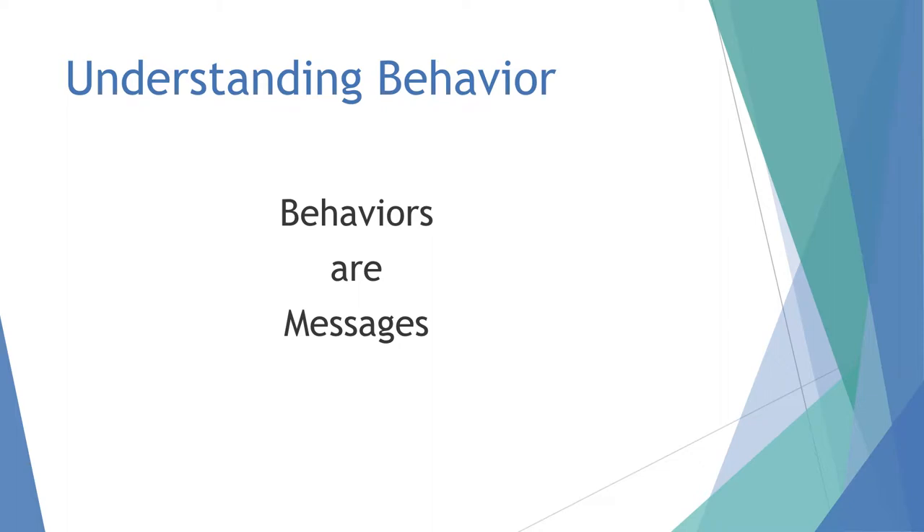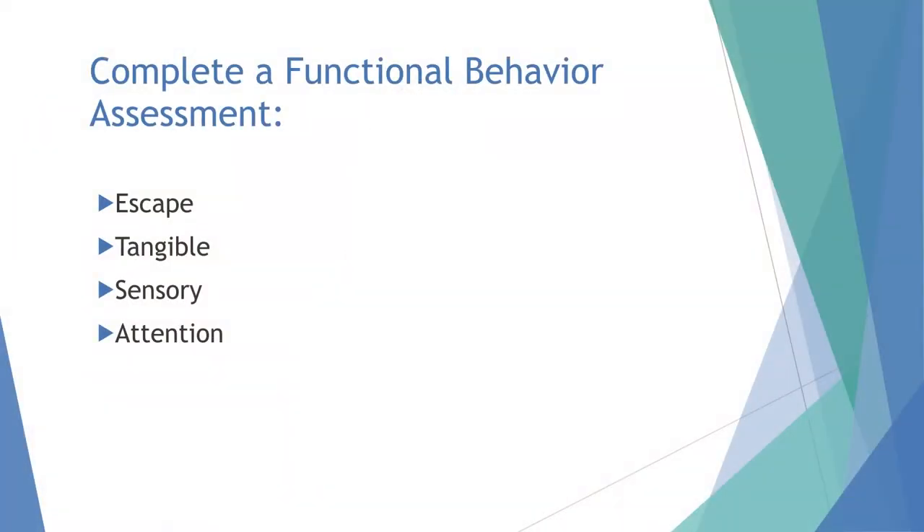Understanding behavior means understanding that behaviors are messages — they happen for a reason. We look at different things like escape: kids trying to get out of doing something. They're disruptive, sent out of the classroom, and when they're out they're not writing — so it's working for them. I had a little guy; the teacher said 'Here's some work,' he punched her, she said 'Go sit in the safe spot,' and he took a two-hour nap. That's an escape behavior — I don't want to work, and now I'm taking a nap.